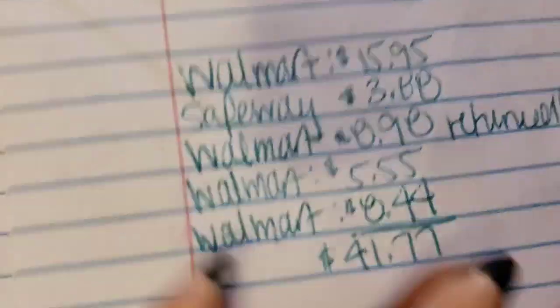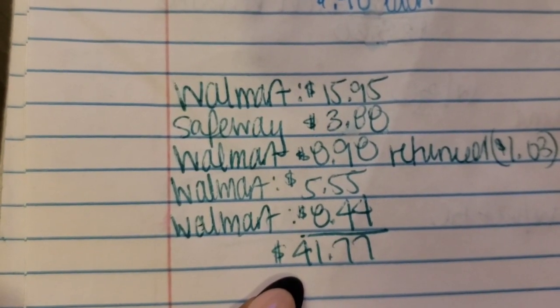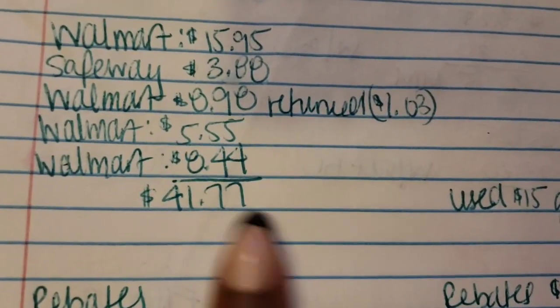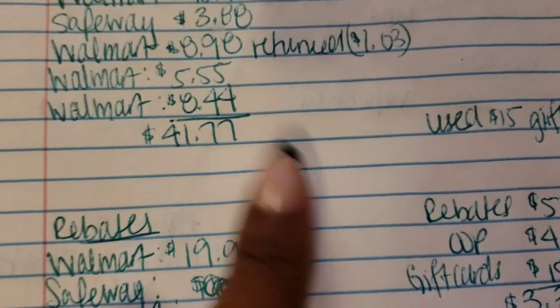Here is everything that I got. Out of pocket, that means gift cards — I have $15 to $20 in gift cards, either way $41.77. Basically all I did was I rolled my rebate money to get more rebate money.